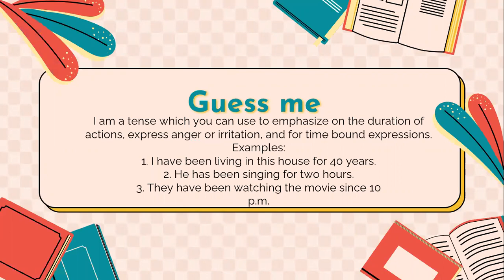Here is a small introduction. Try to guess more details about the tense which I already introduced to you, which is the present perfect progressive tense or continuous tense. It's a tense which you can use to emphasize on the duration of actions, express anger or irritation, and for time-bound expressions. For example, 'I've been living in this house for 40 years,' or 'he has been singing for two years,' or 'they have been watching the movies since 10pm.' So these are all examples of the usage of the present perfect continuous tense. Try to remember this tense or guess more details about its usage and form.